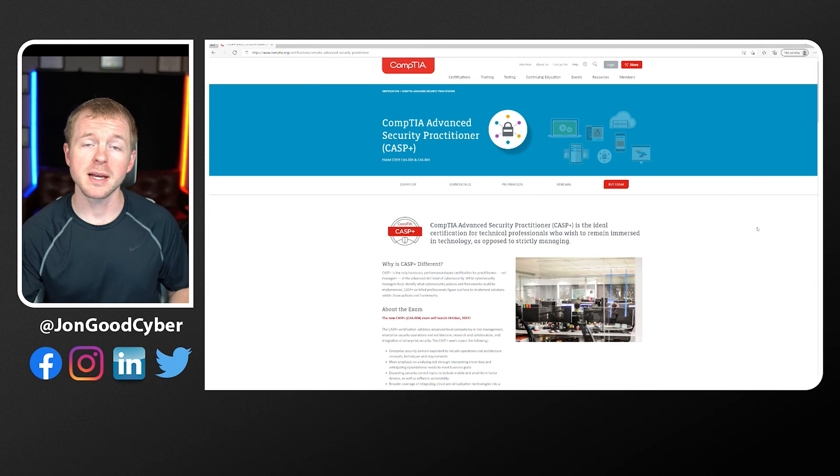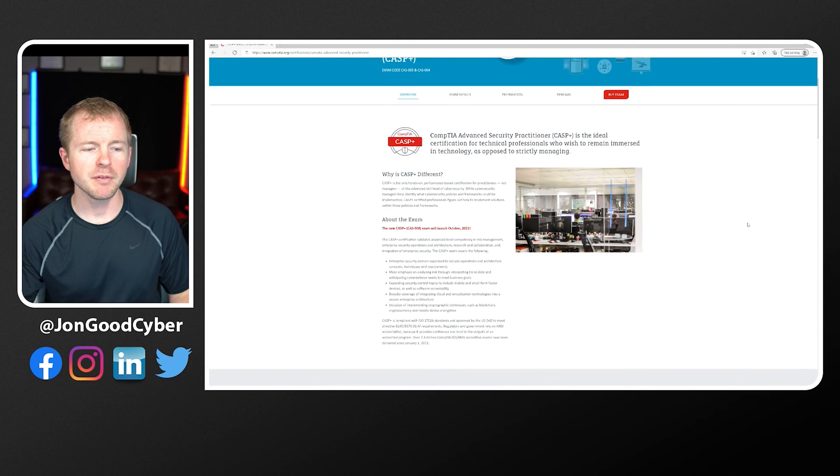Let's first look at the CASP Plus, which is the CompTIA Advanced Security Practitioner. On the screen we have the website for the CASP Plus from CompTIA. The first thing you're going to see is there is a new exam coming out as of the recording of this video. We're recording this in the summer of 2021, and October 2021 is when the new version of the exam releases. Typically with new exams when they first come out, there aren't a lot of study materials for that new version — so keep that in mind if you want to go for the CASP Plus.